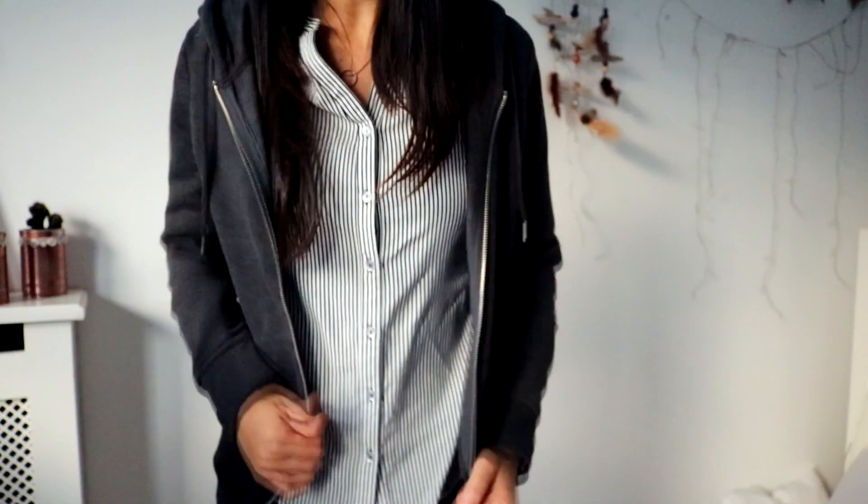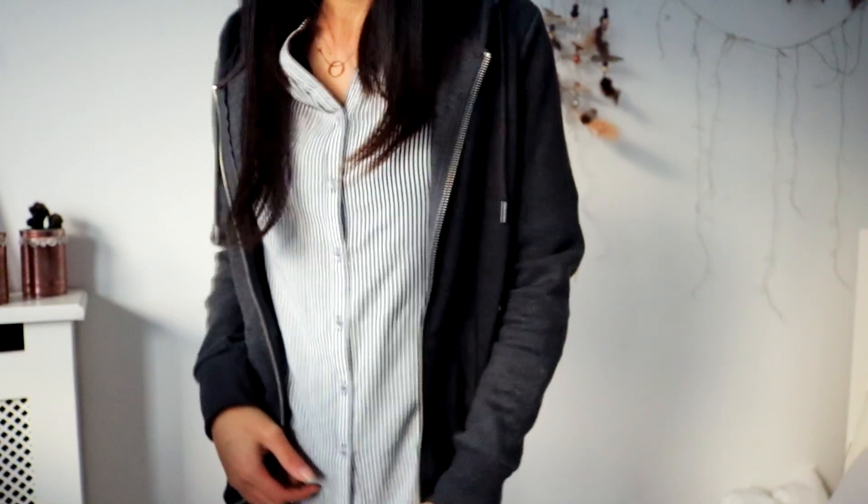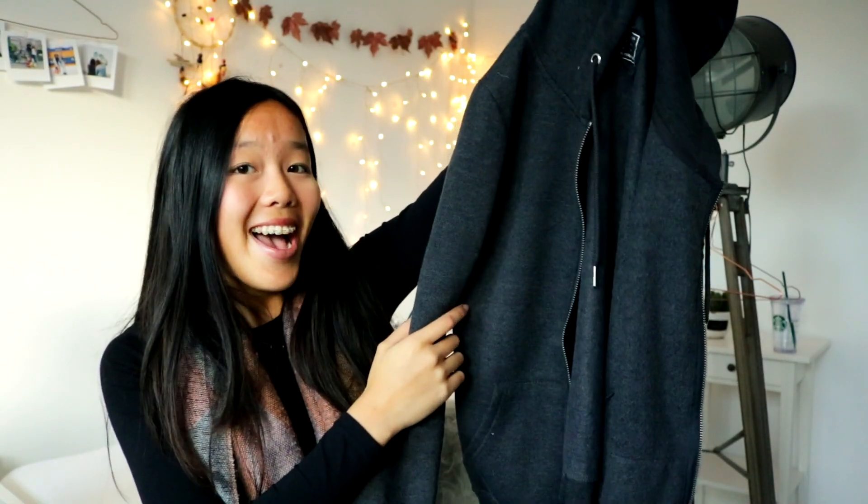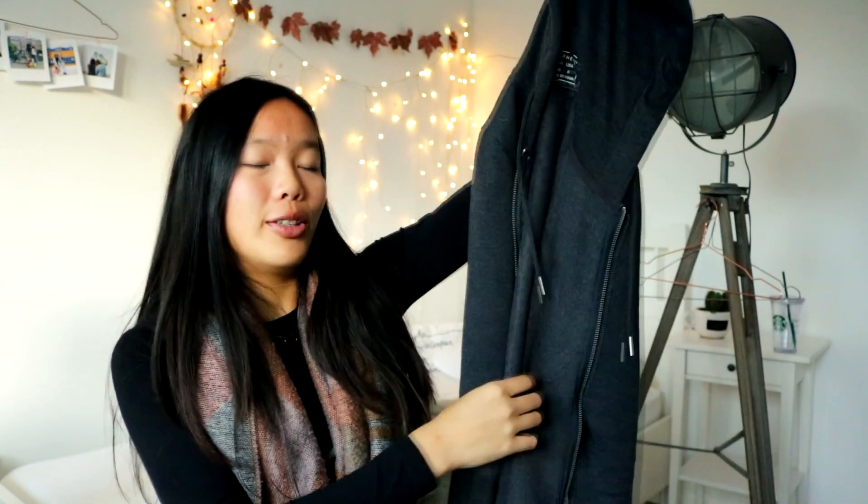The next thing from Primark is just a really simple grey hoodie. It's really soft and was only about 8 euros, so pretty inexpensive. I just wanted a hoodie to wear at home when it's cold or when I go to hockey. It's very comfy and warm.